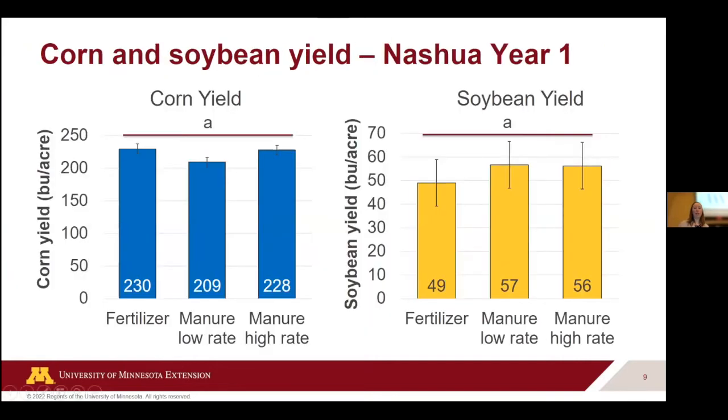At Nashua — where manure had been applied the previous fall — our fertilizer yielded really well at 230 bushels per acre. Our manure low rate actually yielded a little less at 209, and our manure high rate was 228 bushels per acre. Statistically we didn't find any differences, but the high manure rate and the fertilizer were very similar to one another.